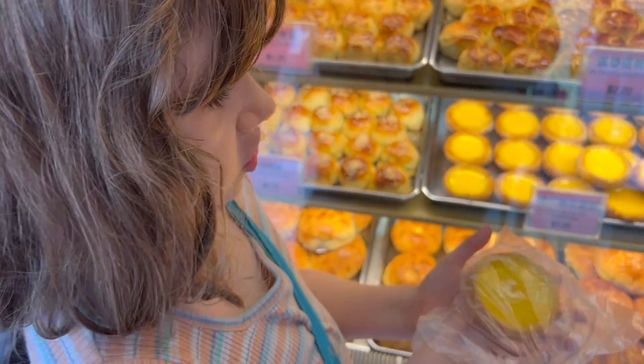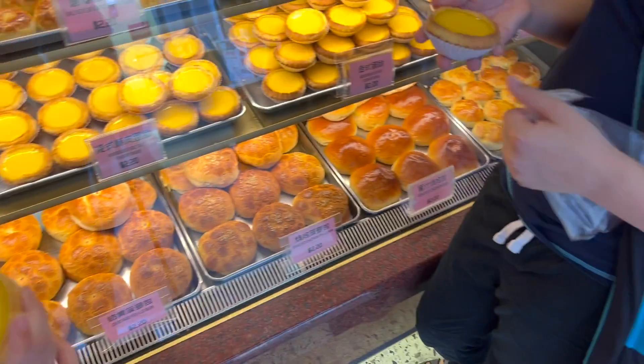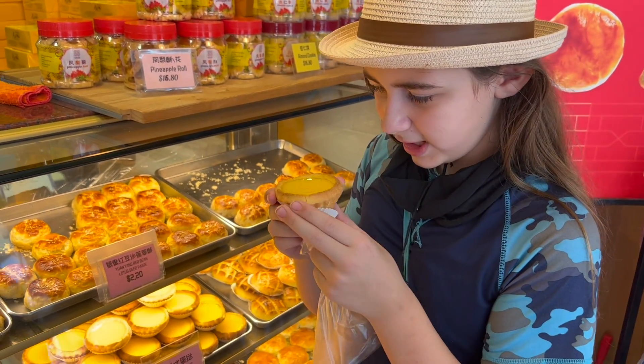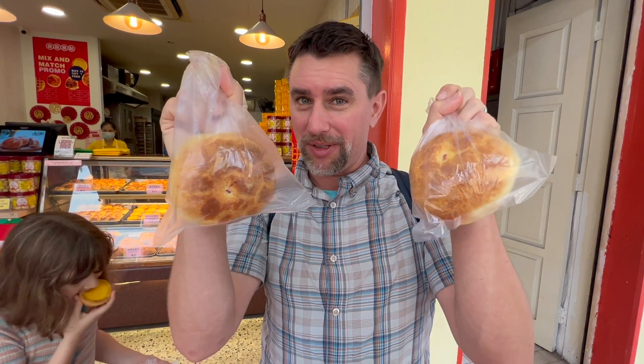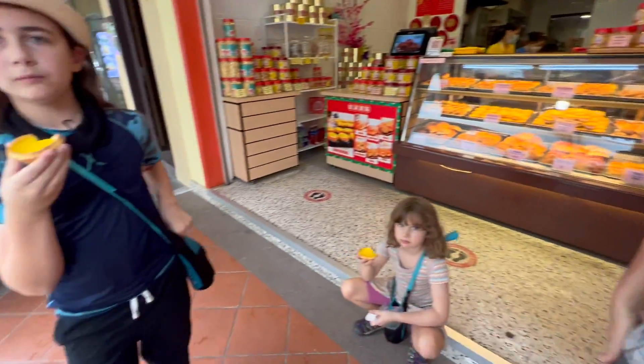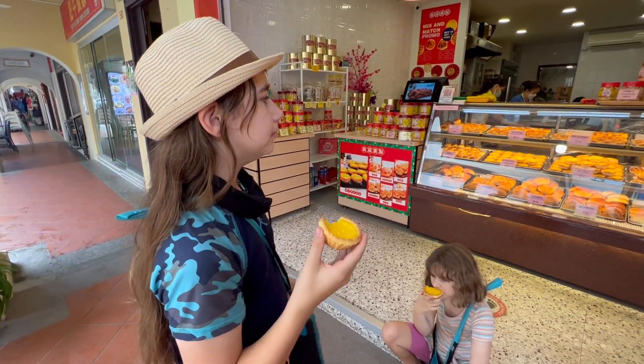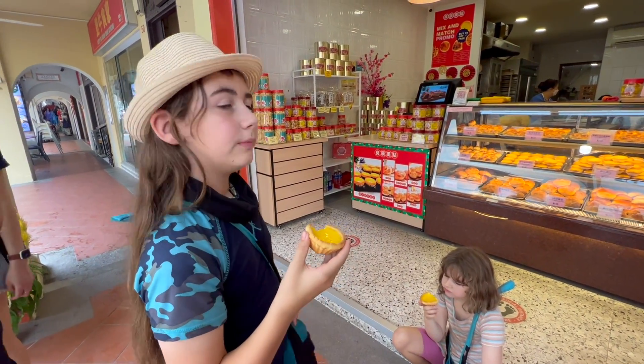We got a western egg tart with a cookie skin — custard polo buns. It should be a little tart. It's not tart, it's just sweet. Well, tart is the shape, not the flavor.